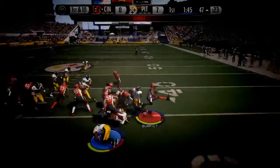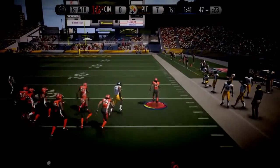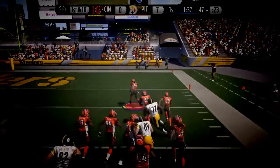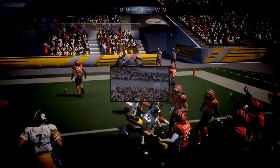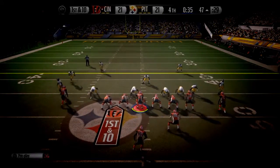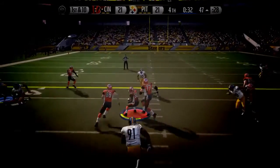The ball is jarred loose, a recovery by the defense — taking off! Touchdown! The Bengals come to the line of scrimmage with two timeouts to play with. The offense lines up here — first and ten, they'll run it.